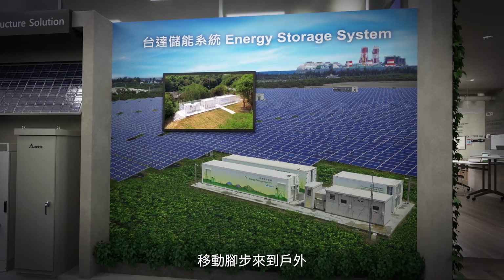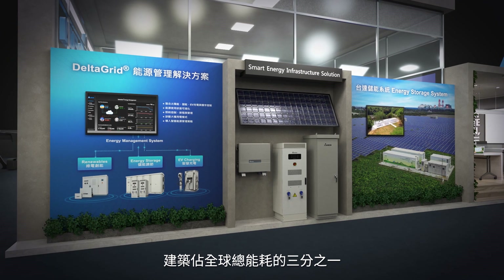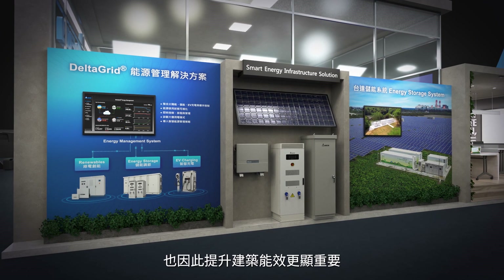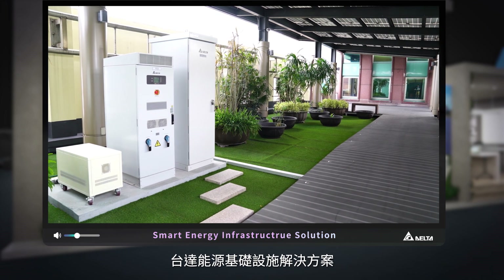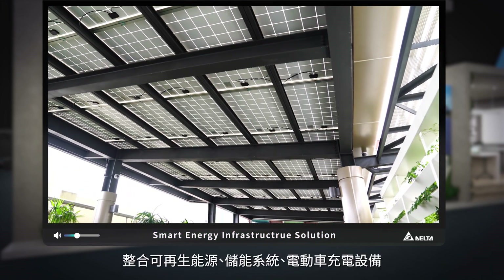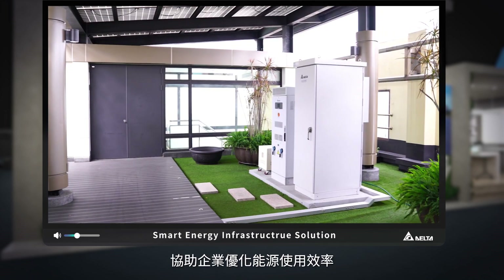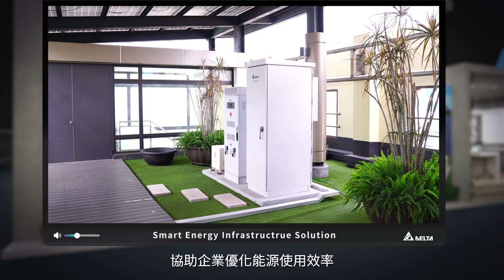Let's take a walk outside the building. Buildings consume about one-third of global energy, so we must optimize the energy efficiency of buildings. Delta's energy infrastructure solutions integrate renewable energy, energy storage, and EV charging to the Delta Grid energy management system, to help enterprises optimize energy efficiency.